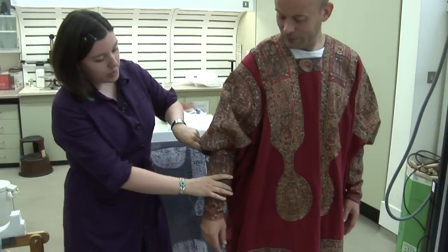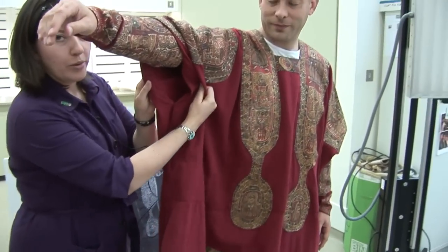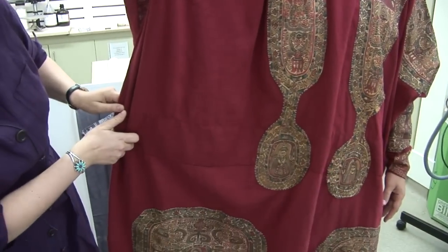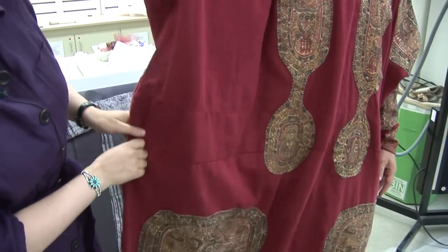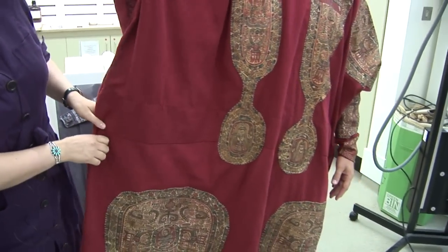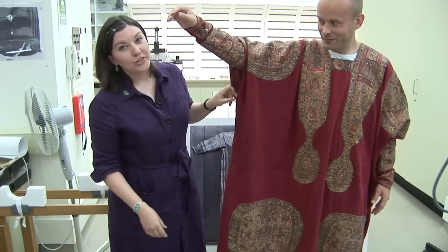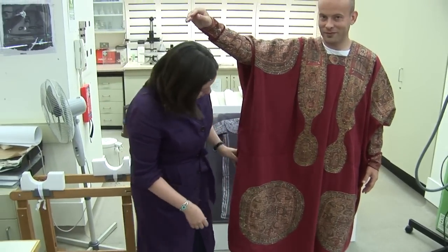There's a little bit of breathing space underneath the arm, it's open, and this is the tuck here to the correct height. Stuart's actually not quite tall enough for this tunic because it should go to about the knee, so the original owner was actually quite a large man, quite tall.